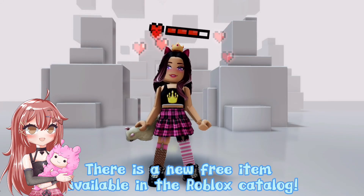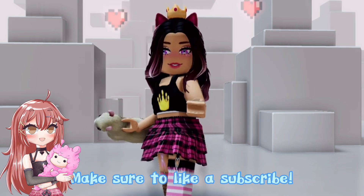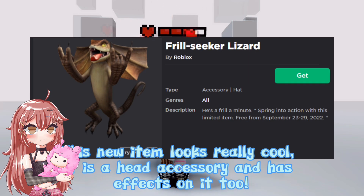Hey everyone, there is a new free item available in the Roblox catalog. Make sure to like and subscribe. This new item looks really cool — it is a head accessory and has effects on it too.